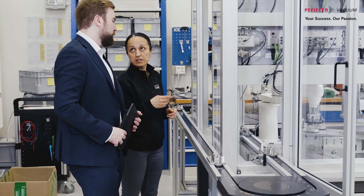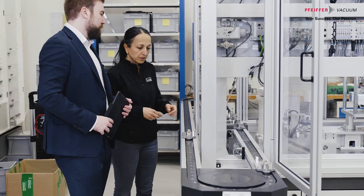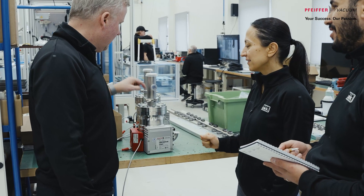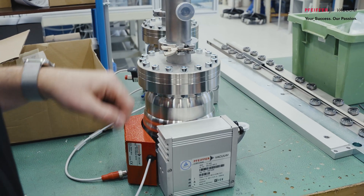Nolek has had a very close cooperation with Pfeiffer, both with sales but also with support and also with the technical department and R&D. Pfeiffer Vacuum has a broad portfolio of vacuum products. One example of that is what you will see down in our workshop.